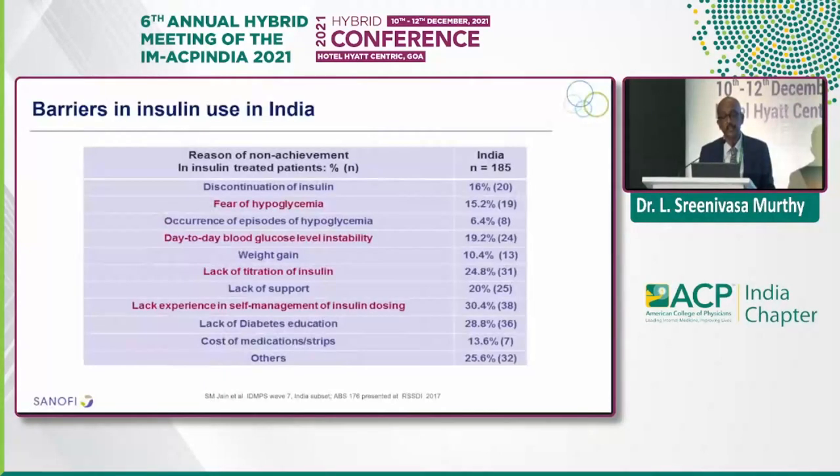Regarding insulin in the Indian context, these are the barriers we all face — most patients disappear when you say they need to go on insulin. You need to start priming them from day one, even at the pre-diabetic stage, that eventually in their lifetime they are going to be on insulin. When you repeatedly prime patients during each OPD visit, it's very easy to initiate insulin. Most of us use it as a threat — if A1C is 8.5, I'm going to start insulin. Please do not use it as a threat. The knowledge and education you have regarding insulin, you need to impart that to patients in every visit.